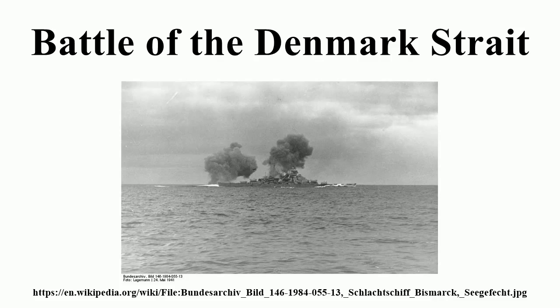The damage done to Bismarck's forward fuel tanks forced the abandonment of her Atlantic breakout mission and necessitated an escape to safe dry dock facilities in occupied France, producing an operational victory for the British, incensed by the loss of Hood. A large British force pursued and sank Bismarck three days later.